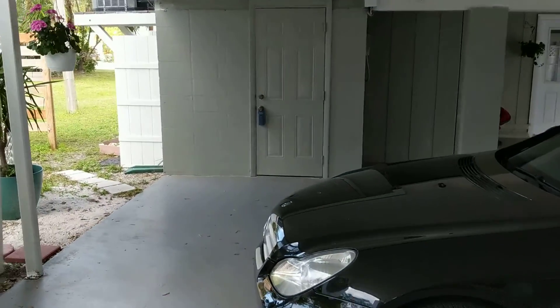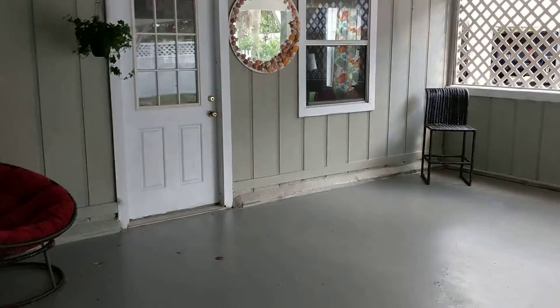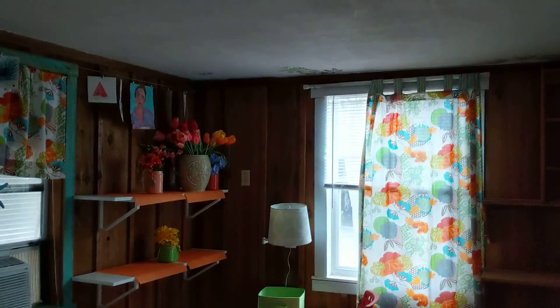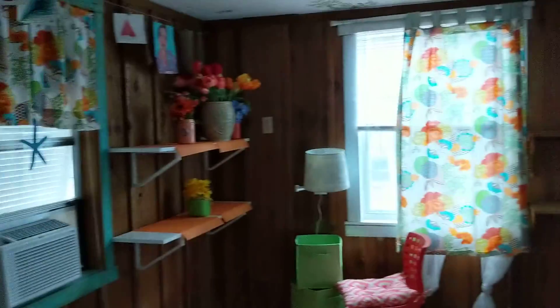We've got a bonus storage room downstairs. There's a storage closet, but this is like a great big storage room. It has a little wall air conditioner in it. You could make it a nice little office down here, an art studio or something. No water or plumbing down here, but it's a cool little area.